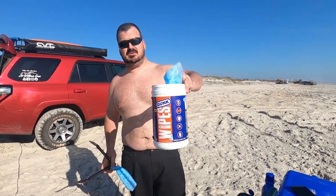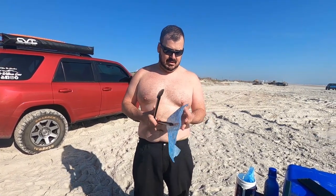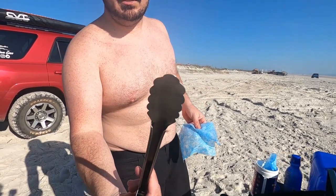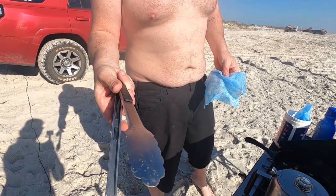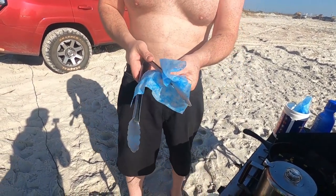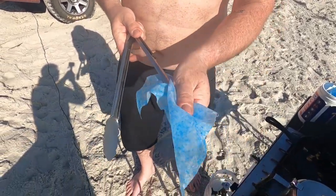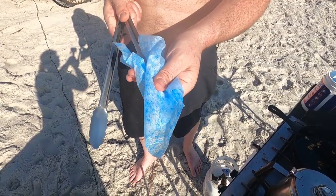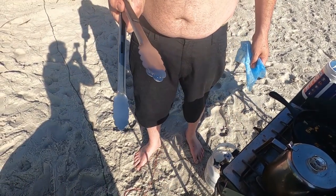A few weeks ago the folks over at Gump sent me these wipes and I used them to clean off the stove — it worked really well. I lost that footage, but since having these they are phenomenal. You can see how clean it wipes — all the food stuck on there after a paper towel wiping. These degreasers have little scrubbies on them so they really get down in there. Pretty good, right?